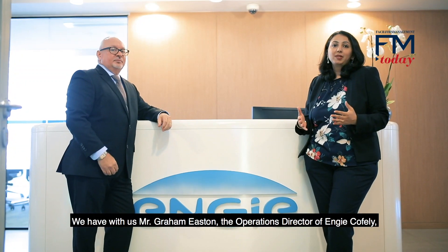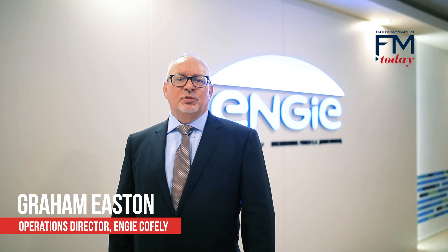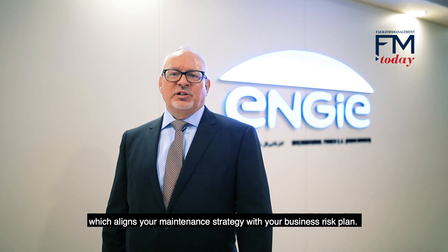We have with us Mr. Graham Eastern, the Operations Director of NG Coffley, talking to us about the workings of reliability-centered maintenance. RCM is a risk-based maintenance approach which aligns your maintenance strategy with your business risk plan.